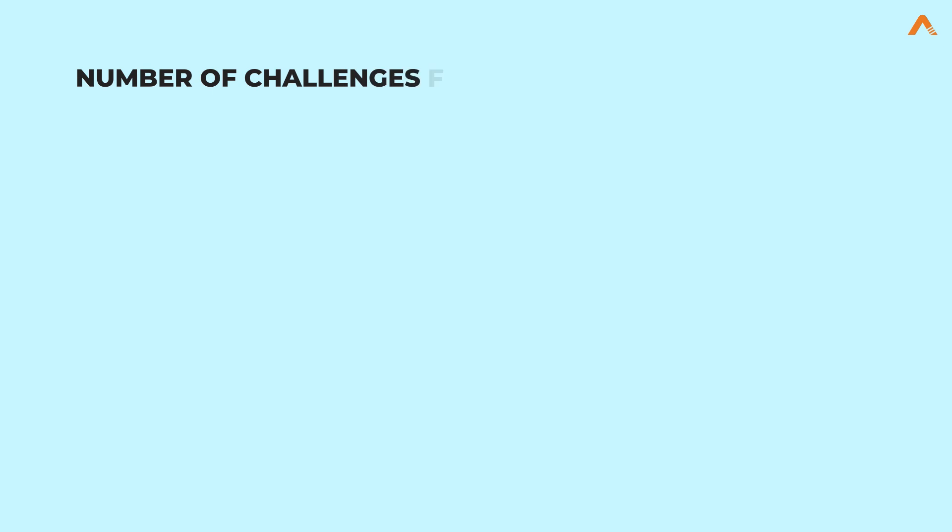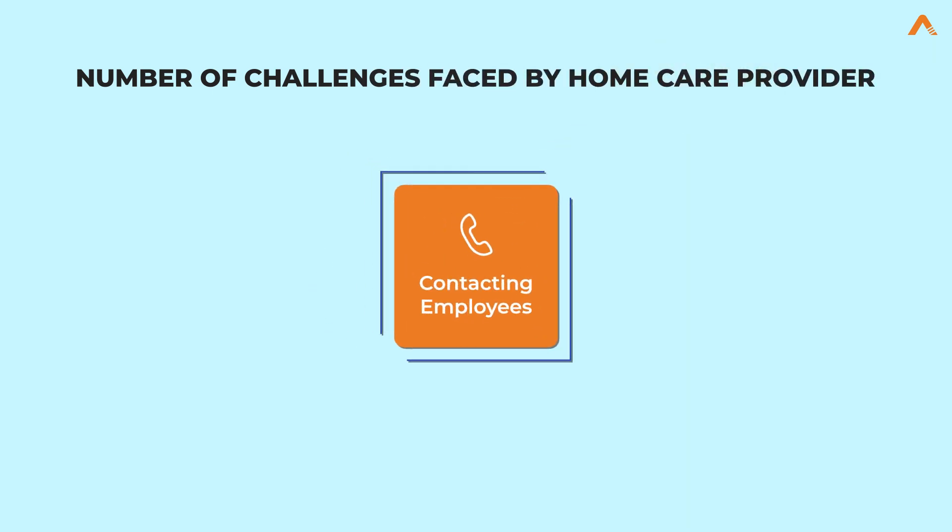With the high number of care client requests, John was struggling with a number of challenges, including contacting employees to obtain missing EVV elements that include clock-in time, clock-out time, task charting, and collecting required signature approvals.